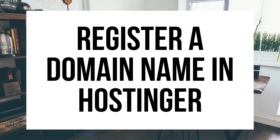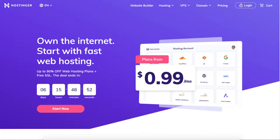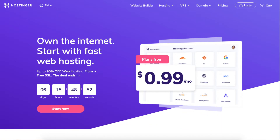How to Register a Domain Name in Hostinger Domain Tutorial. Hey guys, Brian with WP Coupa Blog, and today I'm going to be going over how to register a domain name in Hostinger step by step. I'll also be providing you with a Hostinger domain discount so you can save money on your Hostinger domain purchase. Let's get started.